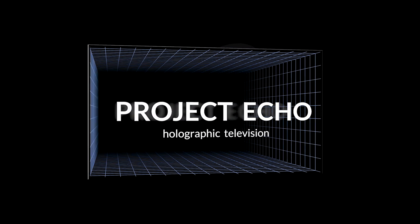That's why we will see a transformation into holographic visual communication over the next five to ten years. Echo Holographic Television.